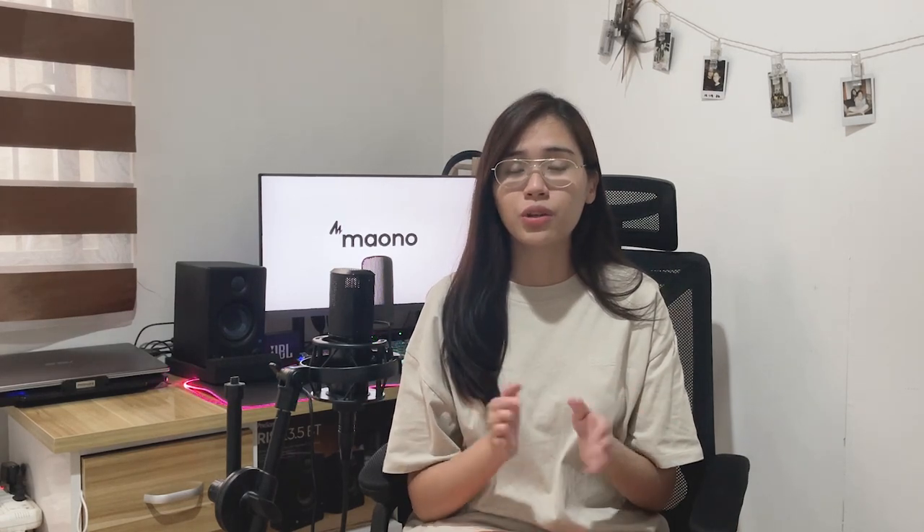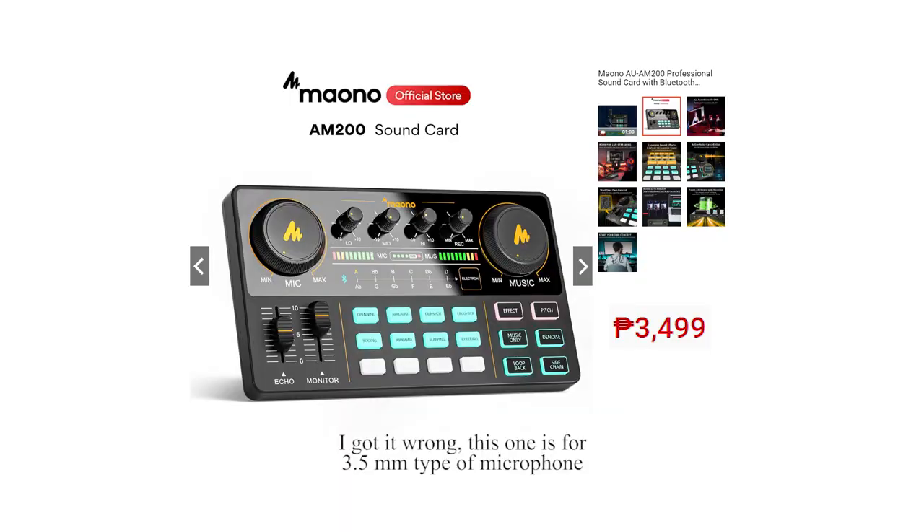If you're interested, I have the link down below through Shopee. When you order from Shopee, you can get it even below the listed price of 5,700–5,900 by using vouchers for discounts. One thing to note: this microphone does not come with a sound card or audio interface, so you'll need to buy one separately. Mayono also offers interfaces in the price range of 3,000 to 5,000 pesos.